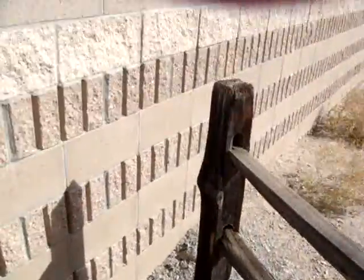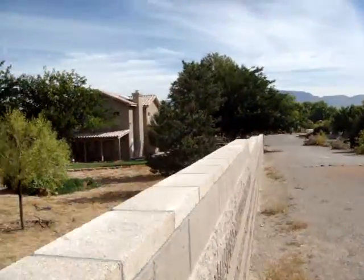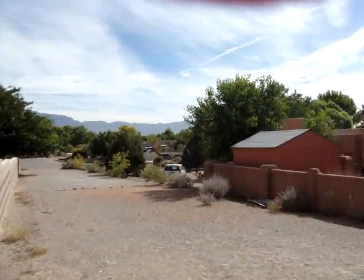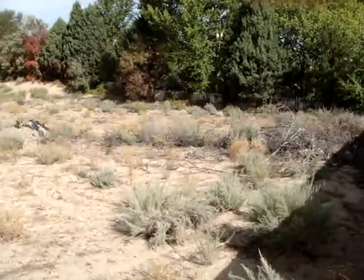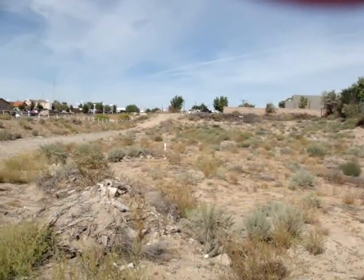It just looks like a makeshift wooden fence. There are other homes. We'll have to look into this, but this is the lot. We'll have to look into that.